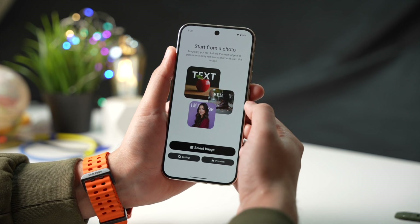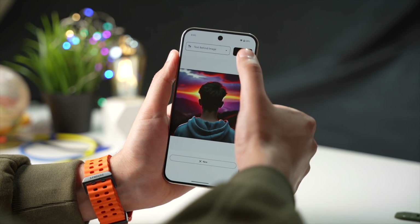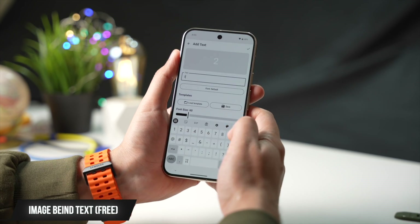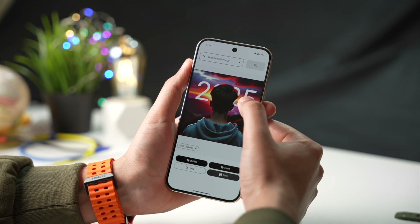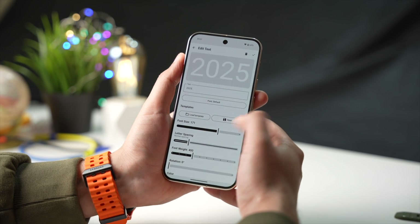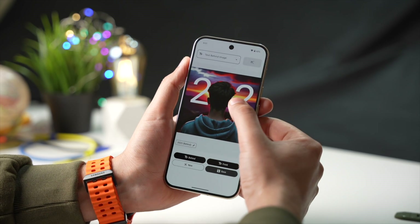TextBehind is a cool app that you can use to write text behind any image, and this is a lot better than all those editing apps that do the same job. With a few clicks, you can place text behind your subject. For example, I'm placing '2025' behind my subject like this. You can adjust the size, change the font, and a lot more options are available. So give this app a try — it's a lot easier than all those editing apps out there.